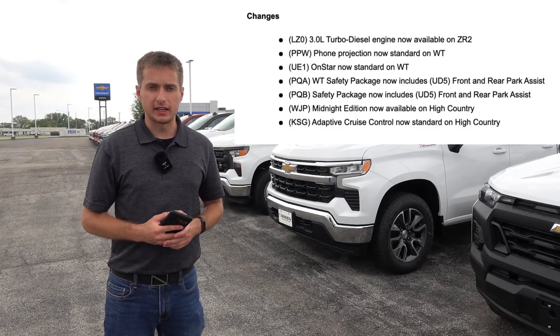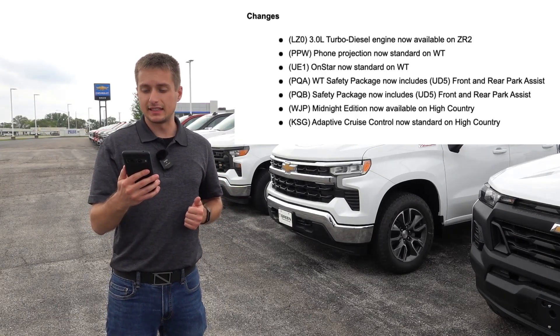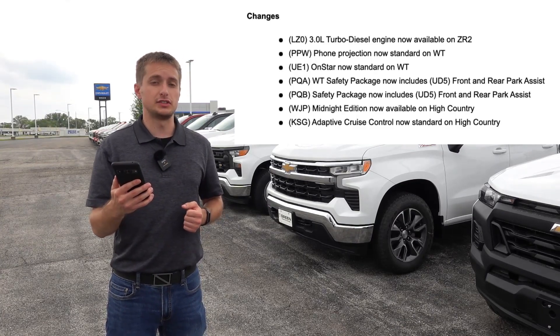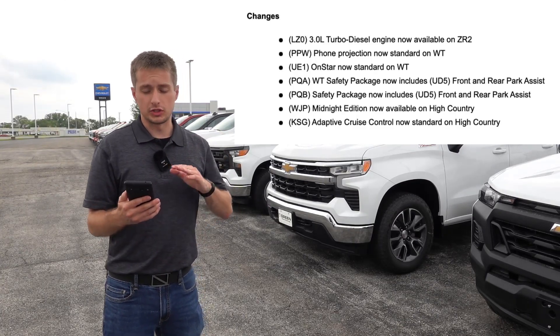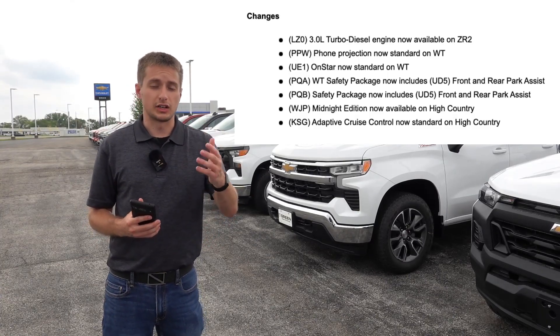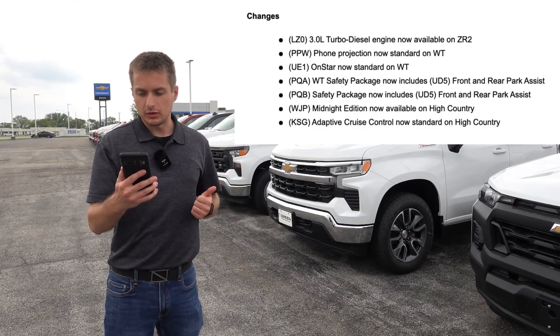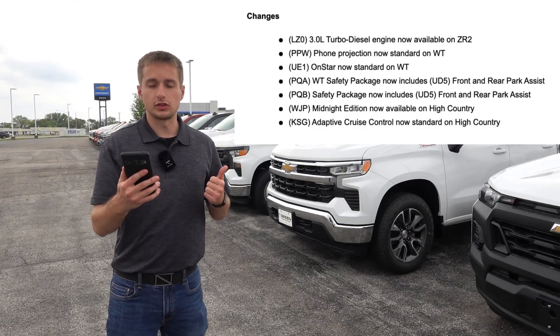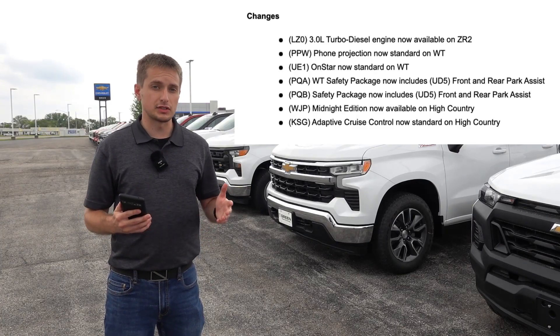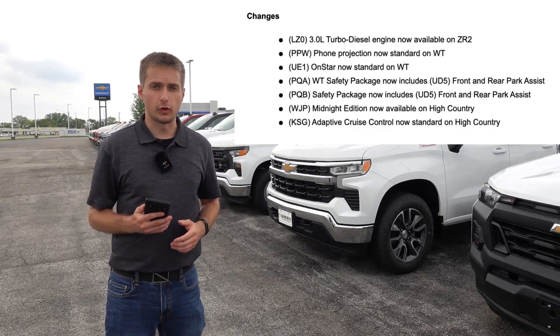Some of the changes to the packaging for the Silverado: the 3.0-liter turbo diesel inline-six is now becoming available as an option on the ZR2 off-road trim, which is great to see. So if you've always wanted a ZR2 with a diesel engine option, Chevy has listened. Foam projection is now standard on the work truck, along with OnStar, meaning wireless Apple CarPlay is now standard on the work truck trim where it was formerly optional.